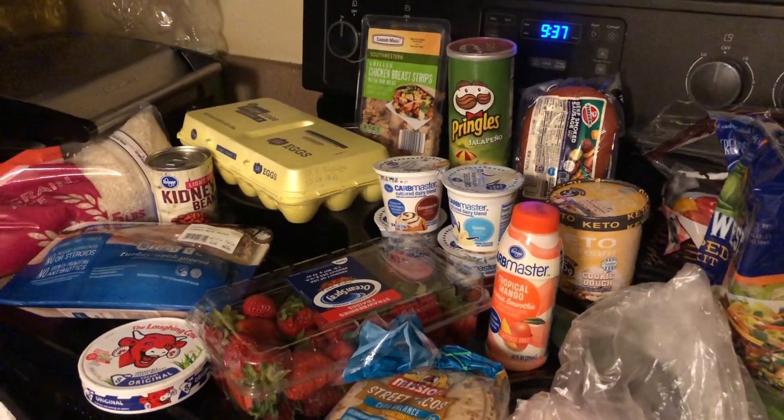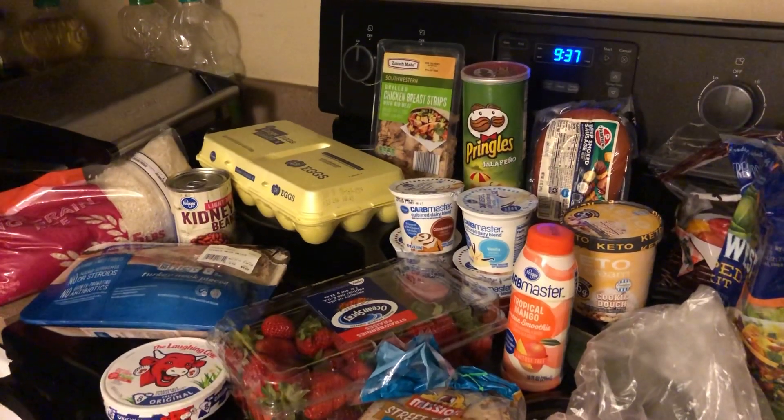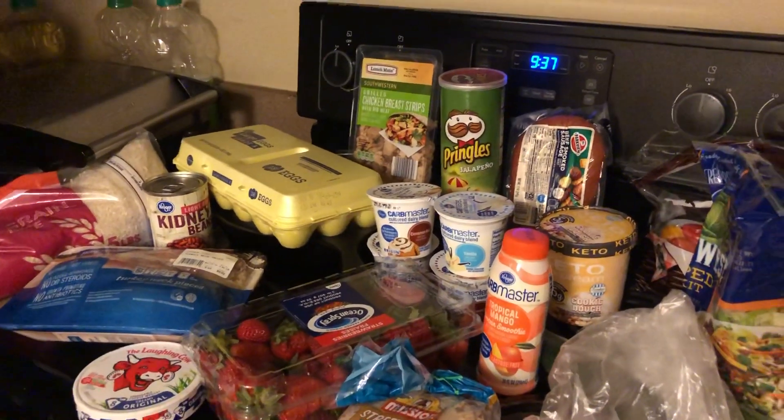I got one of the tropical mango smoothies, four of the Cardmaster yogurts — three of the cinnamon roll and one of the vanilla.